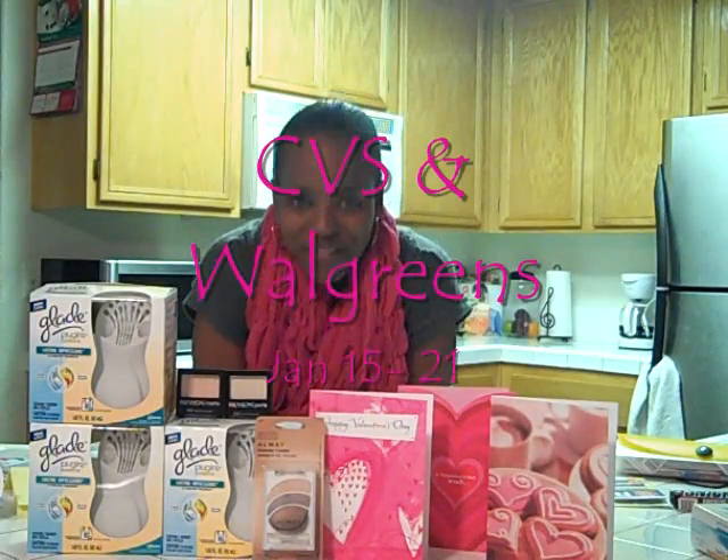Hey guys, it's Soja Guru and yes, I'm back for another coupon video from my kitchen where it all really started in a sense. I think it's easier if you can actually visually see everything, versus when I'm in my car and just kind of throwing things up in the frame.